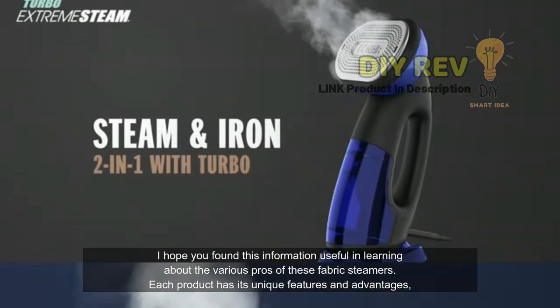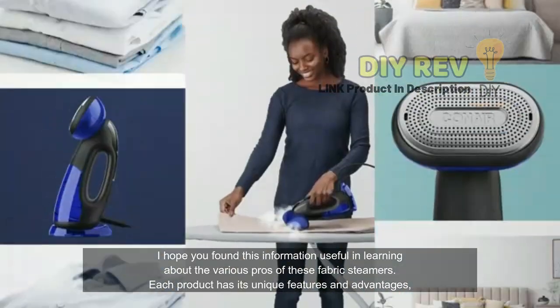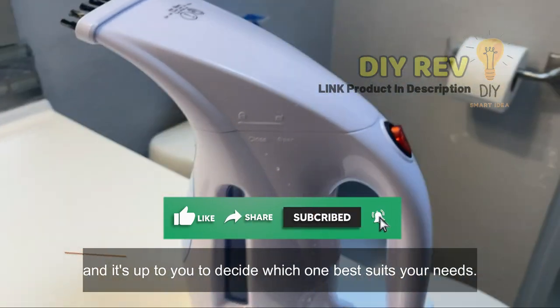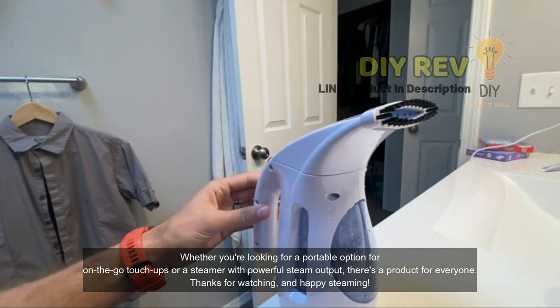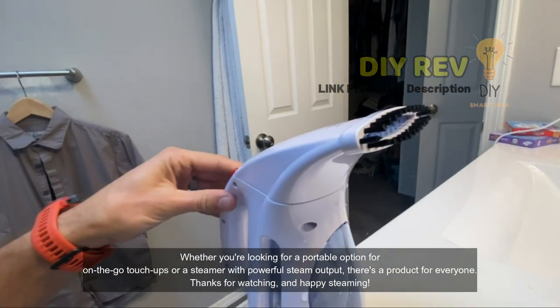I hope you found this information useful in learning about the various pros of these fabric steamers. Each product has its unique features and advantages, and it's up to you to decide which one best suits your needs. Whether you're looking for a portable option for on-the-go touch-ups or a steamer with powerful steam output, there's a product for everyone. Thanks for watching and happy steaming!